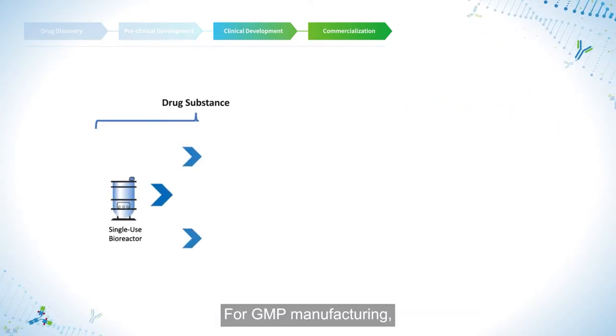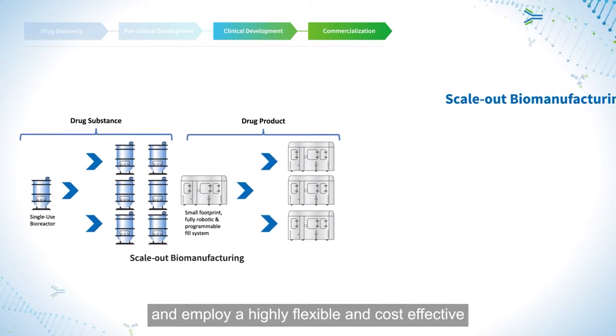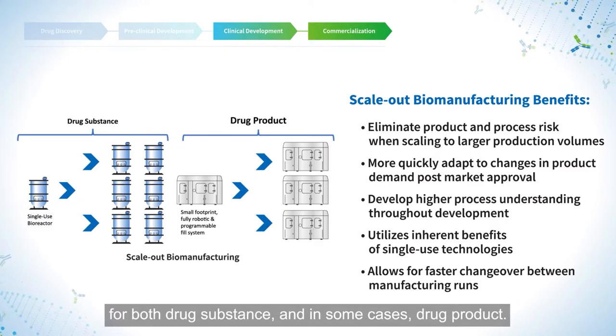For GMP manufacturing, we utilize single-use or disposable bioreactors and employ a highly flexible and cost-effective scale-out manufacturing paradigm for both drug substance and, in some cases, drug product.